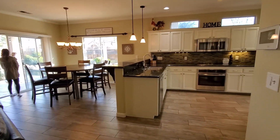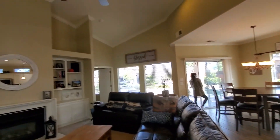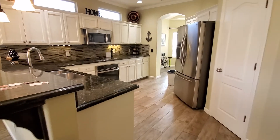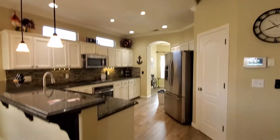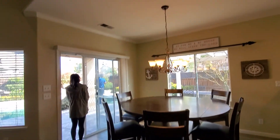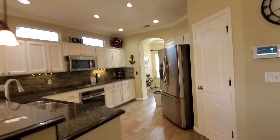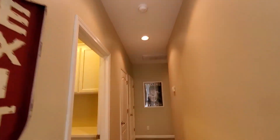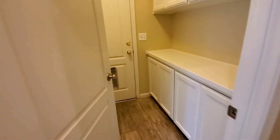Beautiful house. We have the pantry right there, recessed lighting. We'll check out the bathroom and the outside in a bit, but let's go check out the laundry room — nice laundry area.